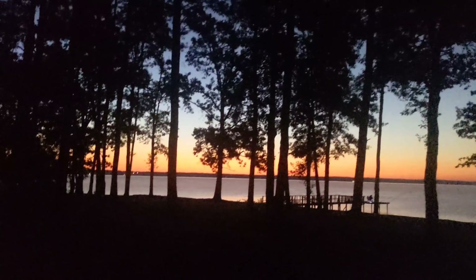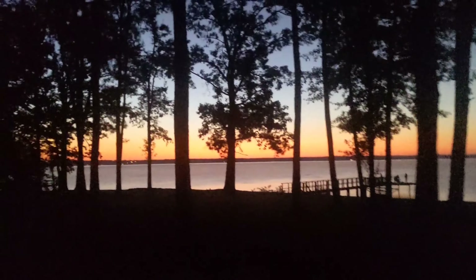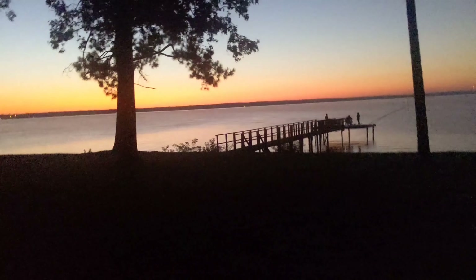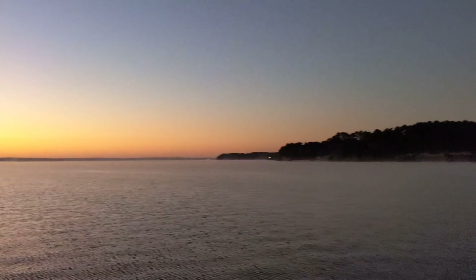Good morning! It is the next morning. The bugs are not as bad as they were yesterday, so that is a plus. Look at this — a beautiful, beautiful sunrise. The camera probably does not do it any justice. Look at this — you want to see something funny? They're already out there fishing. It is 6:30 in the morning, maybe a little bit later but not much. Pictures can't do justice to how pretty it is to actually sit and watch the sunrise.